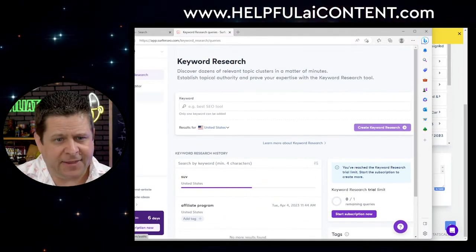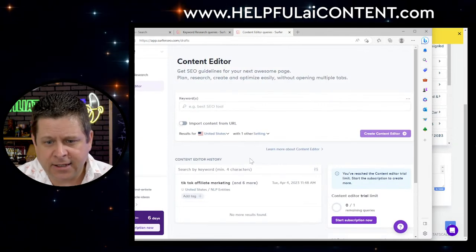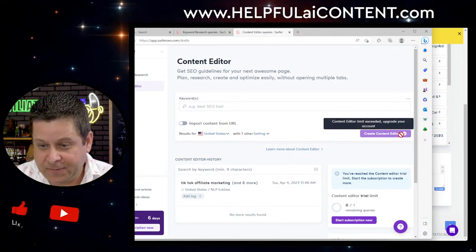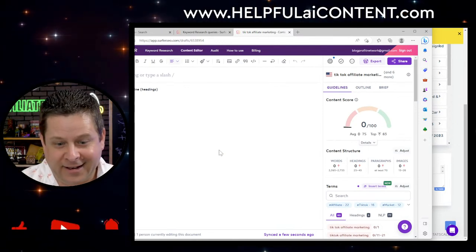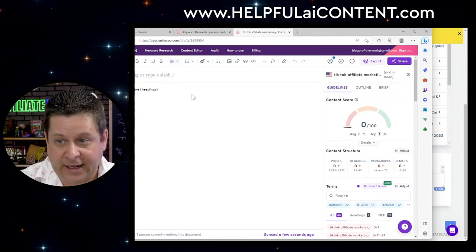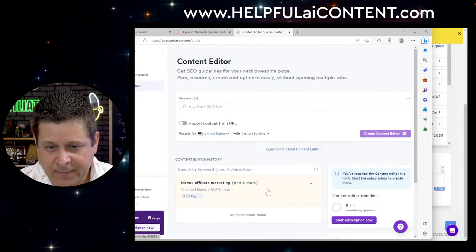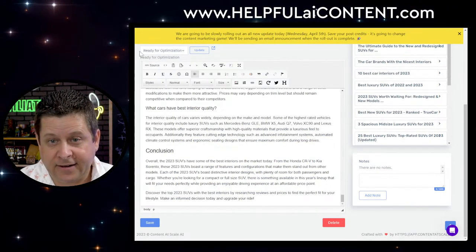While we're waiting on Surfer, let's look at the content editor. I need to upgrade — apparently it's just not telling me I already did. Let me try to delete the existing TikTok article and create a new content editor. It's being a bit of a pain. Maybe I'll have someone upgrade during one of our commercial breaks. Let's move on.